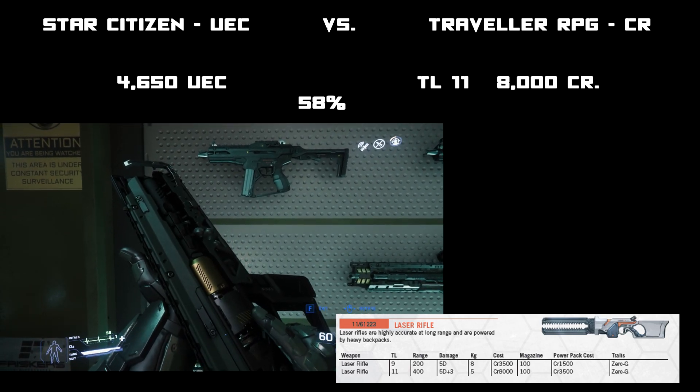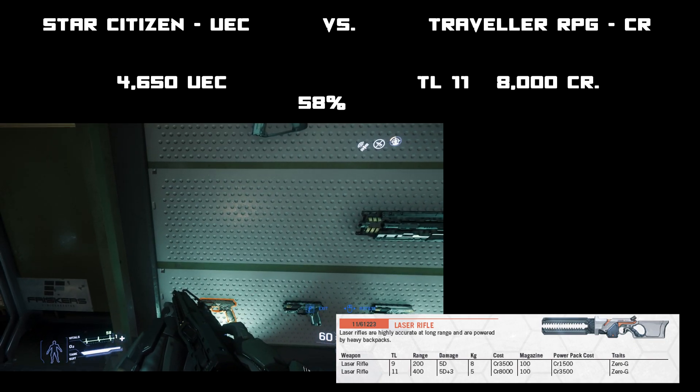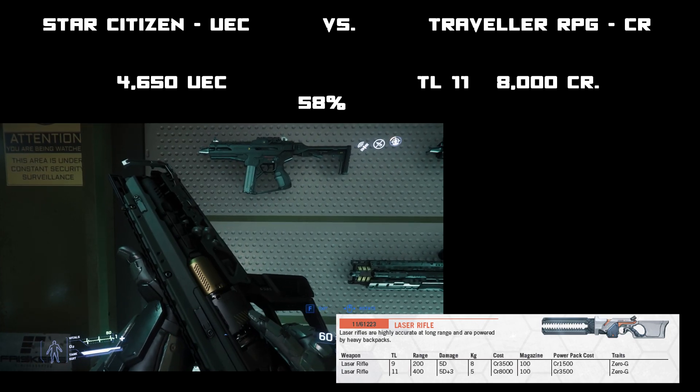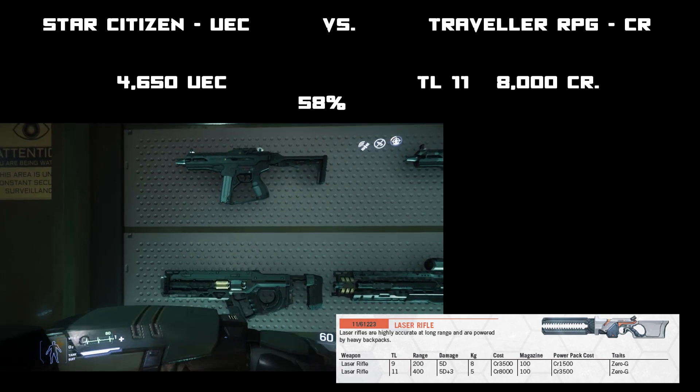That's telling me that the United Earth Credits aren't as valuable, or they don't have the same exchange rate as an Imperial Credit from Traveller. Now the reason I'm doing this is I want to see if it's universal across the board.